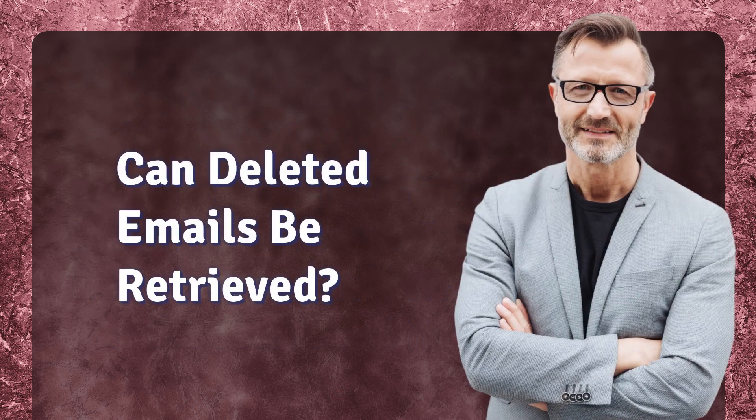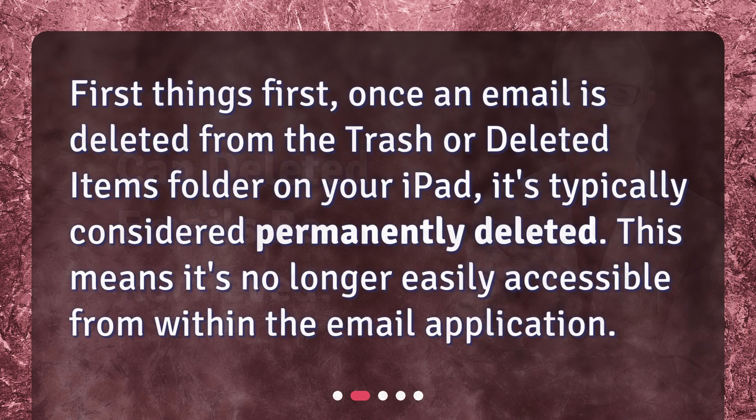Can deleted emails be retrieved? First things first, once an email is deleted from the trash or deleted items folder on your iPad, it's typically considered permanently deleted. This means it's no longer easily accessible from within the email application.